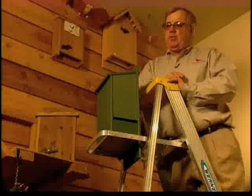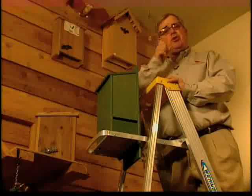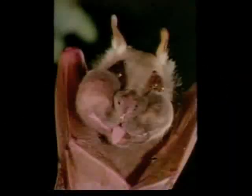Hi, I'm Birdman Mel, and for today's Backyard Bird Moment we're going to talk about attracting bats to your yard. Why bats? Because they are not only nature's best mosquito eater, they also eat thousands of crop pests like corn borers each night per bat.